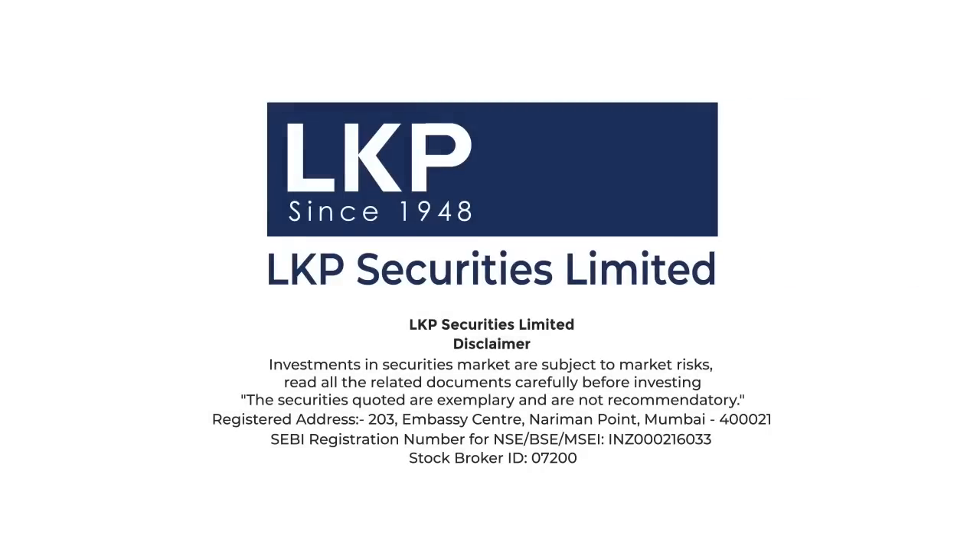Investments in securities market are subject to market risks. Read all the related documents carefully before investing. The securities quoted are exemplary and are not recommendatory.